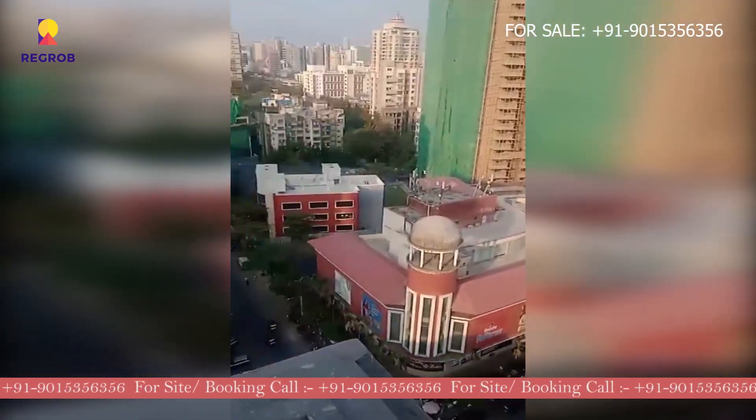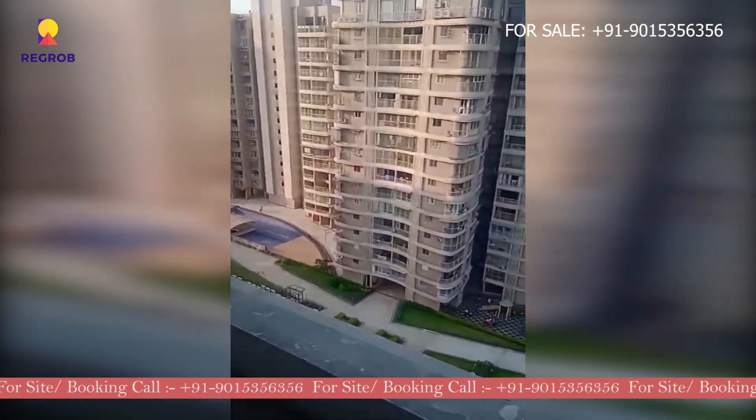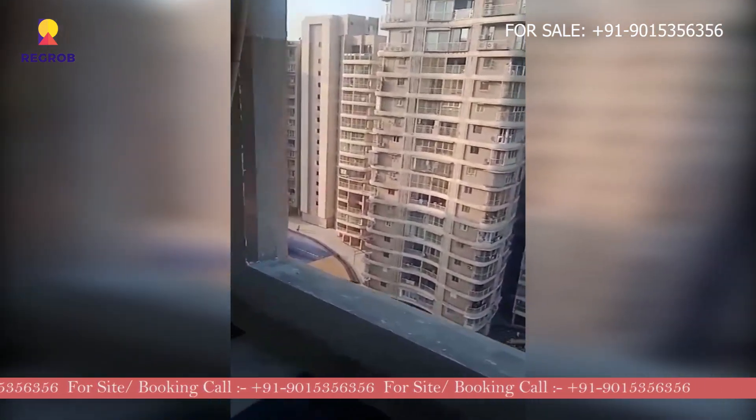So if you have any questions and would like to experience it in person, you can call our property expert at the number given below in the description.